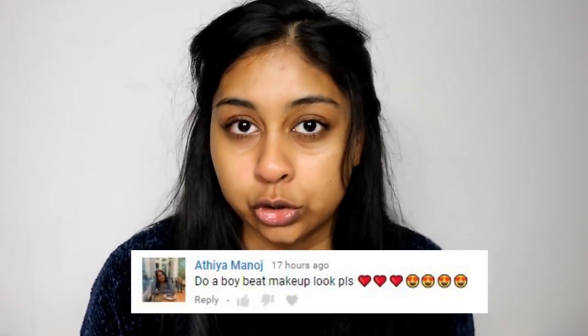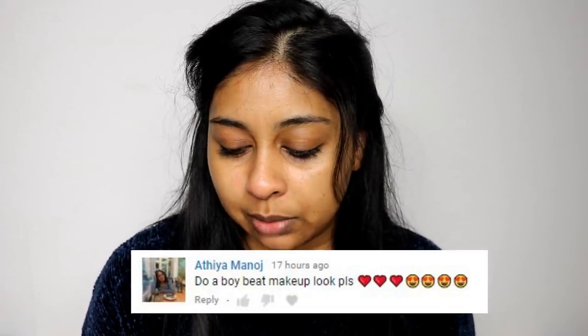Hi everyone, welcome back to a new video! I hope you're all doing really well. I'm in a different setting because today's a Sunday and I haven't filmed in a couple of days — everyone's downstairs. Today I actually wanted to do a video that one of you guys mentioned, and I'm also going to give today's post notification shoutout. It goes to Athea Manoj — sounds like a Mauritian or Indian name.